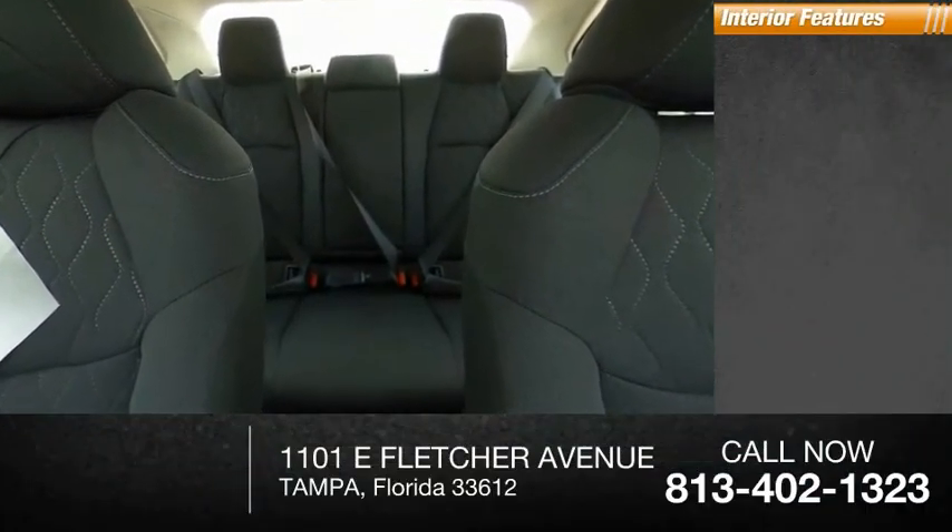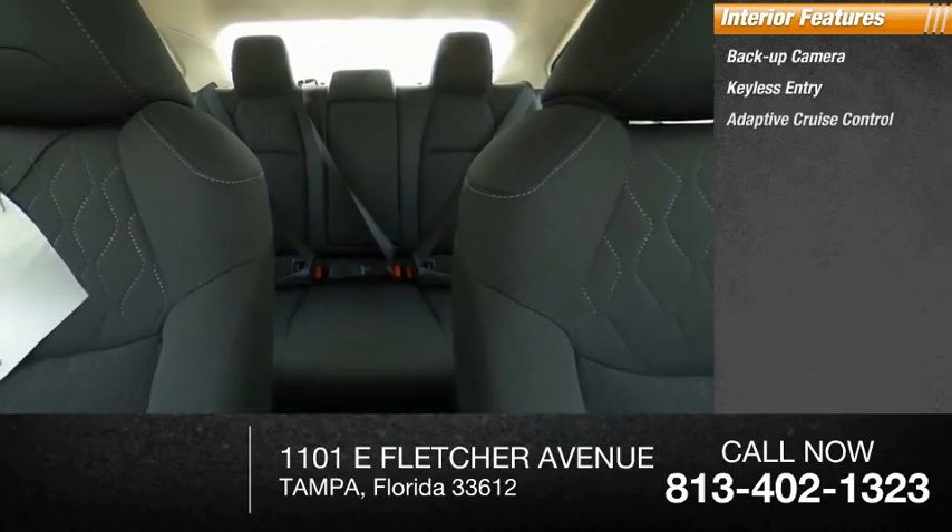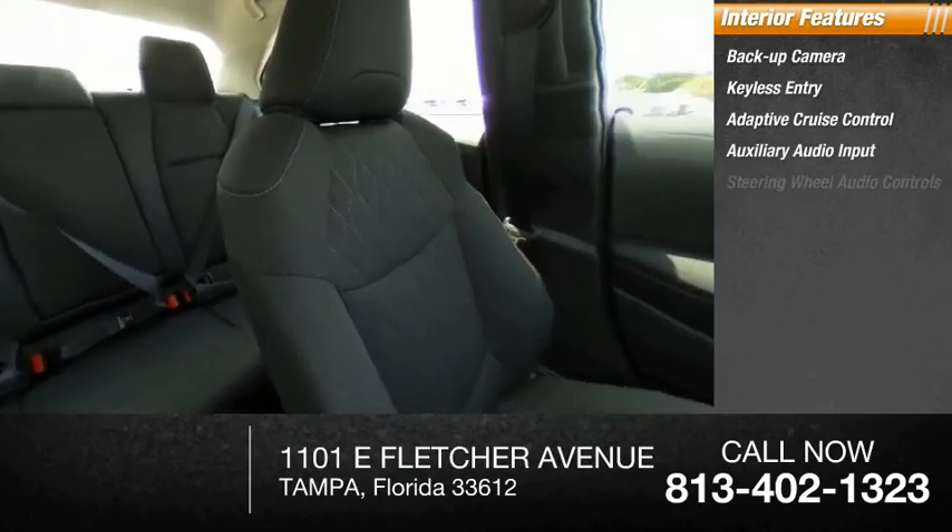Inside you'll find a backup camera, keyless entry, adaptive cruise control, auxiliary audio input, and steering wheel audio controls.